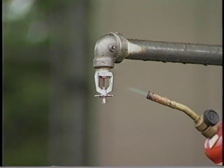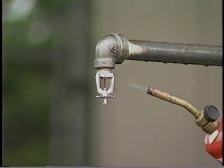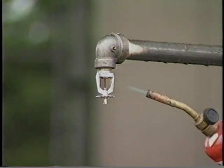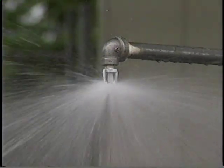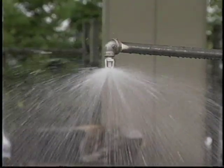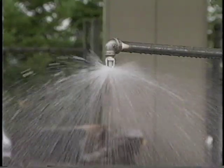Some sprinklers use a small bulb filled with liquid and an air bubble to hold the opening shut. Heat from the fire expands the liquid until the bubble is absorbed into the liquid. This increases the internal pressure until the bulb shatters, releasing the valve cap. The breaking temperature is regulated by the amount of liquid and the size of the bubble in the bulb.